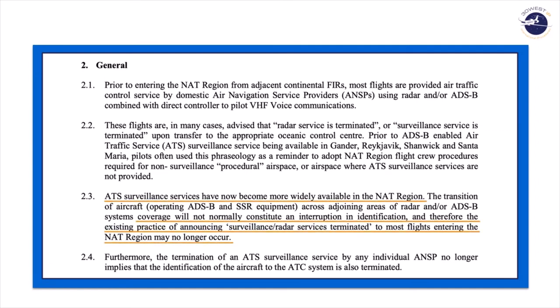This has allowed them to extend ATS surveillance services well out into the North Atlantic region and completely cover Reykjavik, Gander, and Shanwick and parts of Santa Maria. This means there's no interruption in your identification on surveillance. Therefore, the practice of saying 'radar service is terminated' or 'surveillance service is terminated' will no longer occur. They want to go on to add that even if you are told ATS surveillance services are terminated, that isn't always going to be the case — it could just be a familiar response from the controller.